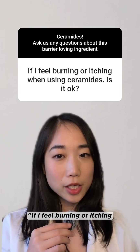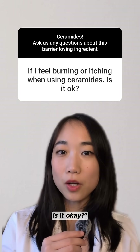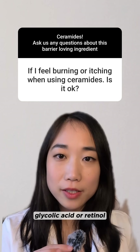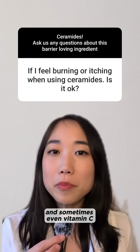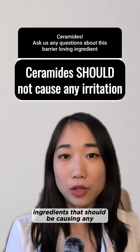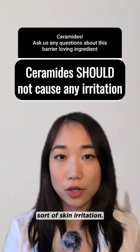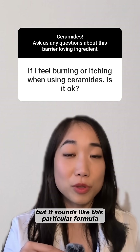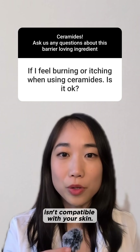Then someone asked: if I feel burning or itching when using ceramides, is it okay? That's going to be a no from us. Certain actives like glycolic acid or retinol, and sometimes even vitamin C, can cause mild irritations like that — but ceramides is not one of these ingredients that should be causing any sort of skin irritation. It might not even be the ceramides, but it sounds like this particular formula isn't compatible with your skin.